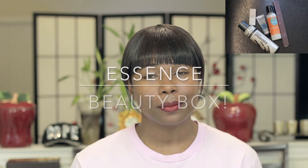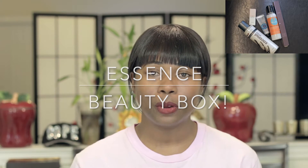Hello, this is Jay from Relax Therapy. Today I'm going to be showing you the items that I received in my October Essence Beauty Box.